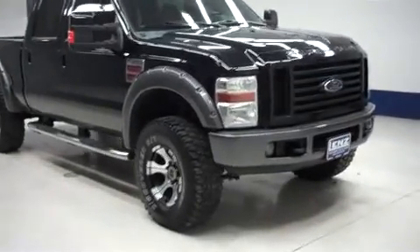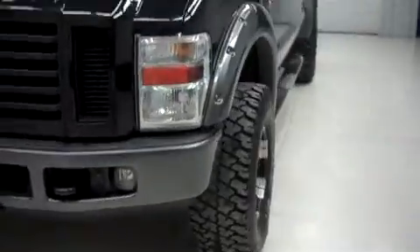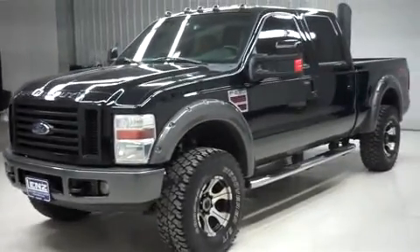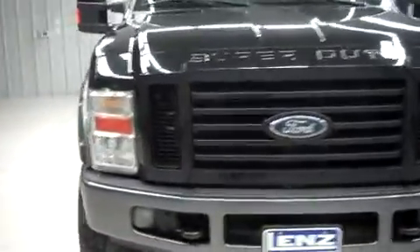This is Lens, stock number F8058, a 2008 Ford F250 Super Duty. This is a Crew Cab Short Box FX4 off-road package. It's four-wheel drive, black over gray in color, with 112,000 miles and a 6.4 liter Power Stroke V8 Turbo Diesel motor.